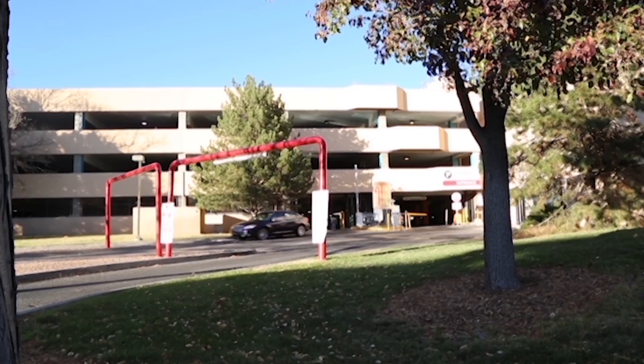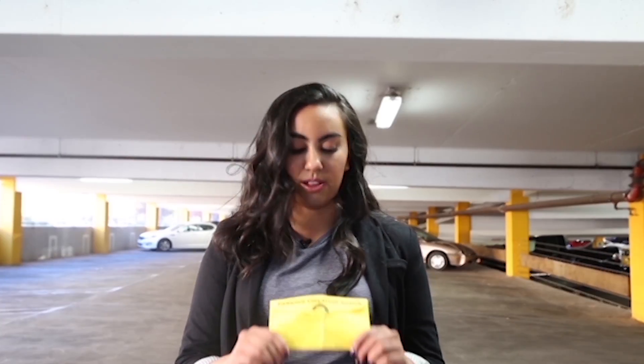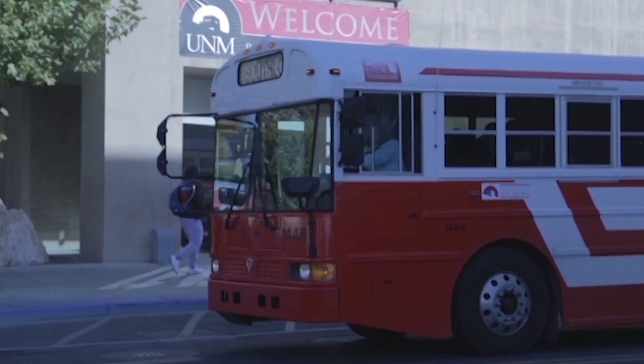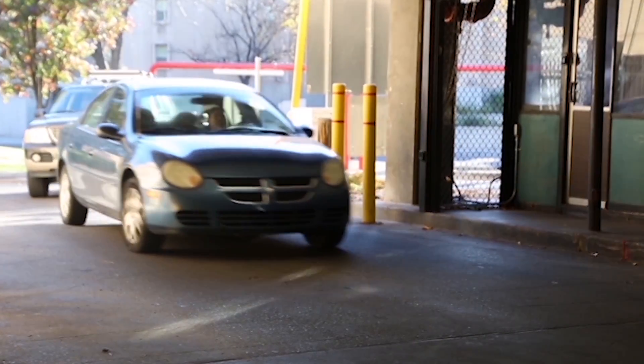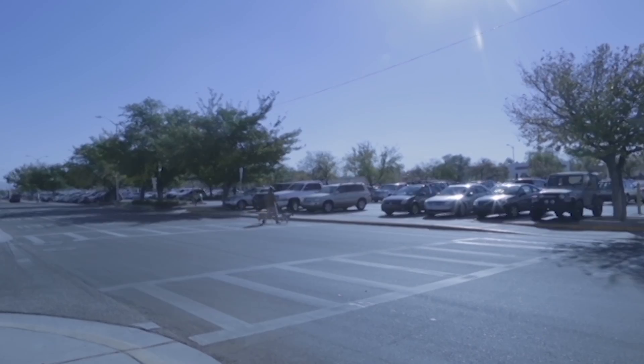If you've ever driven to UNM, you'll be familiar with the parking situation there. Many UNM students often find little yellow cards left on their cars indicating they received a ticket from the UNM PATH office. It is first come, first serve. They only have 13,000 parking spaces to accommodate about 44,000 to 55,000 people who commute.